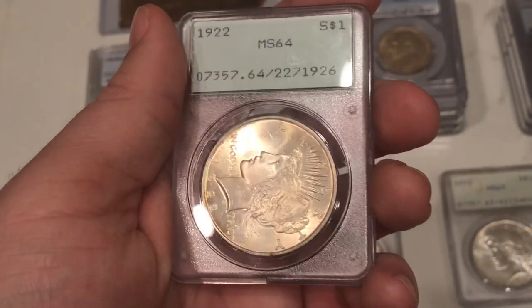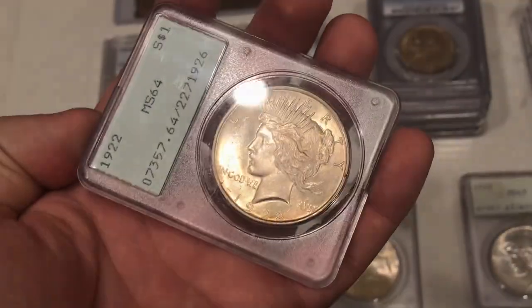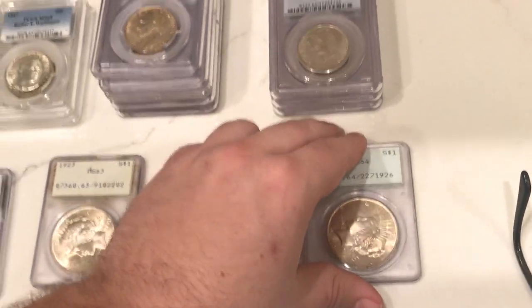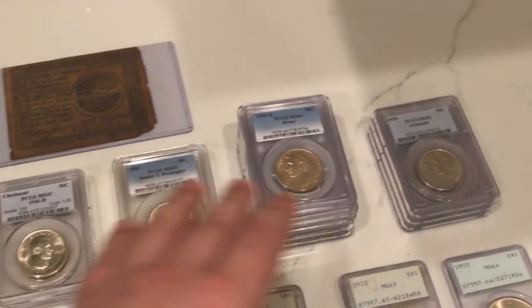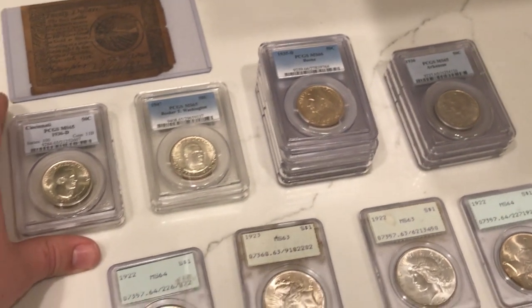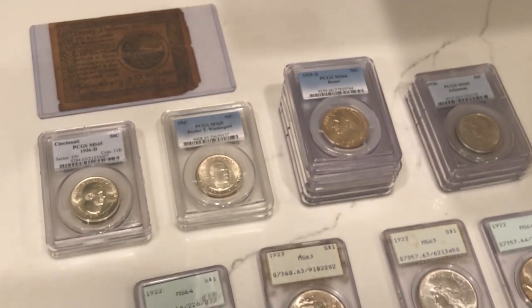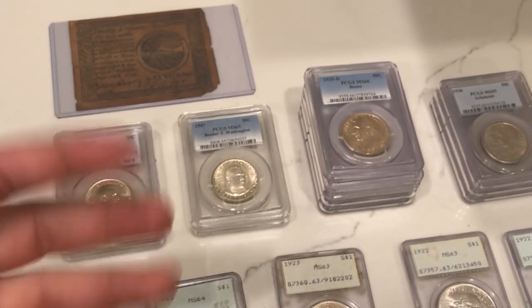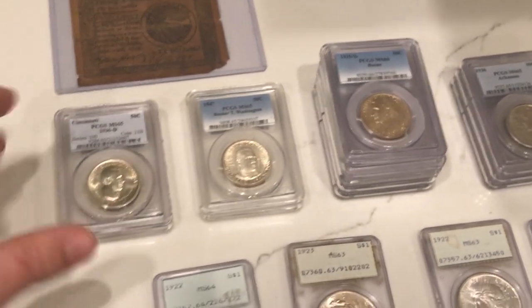We're going to close out here with a nice 1922 Peace Dollar as well. Really nice ones here. What's kind of interesting is that a few days ago we were sold these by one of our viewers. His name's Alan — thank you, Alan, for the opportunity to buy stuff like this. We haven't been able to keep most of our commemoratives, so when we can stock up on a few, that's really good.